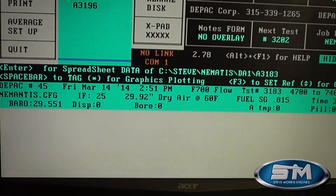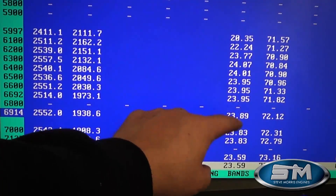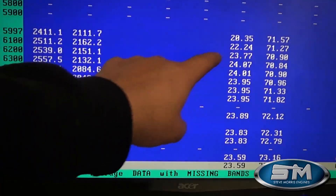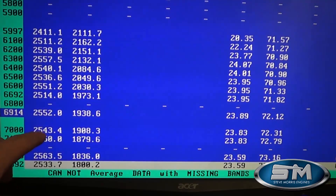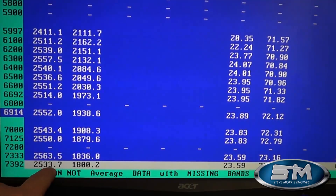Now at 25 pounds of boost — actually that ended up being 24, about 23.5–24 pounds. At 6,000 RPM: 2,411. That was still at 20 pounds; the boost controller was ramping in. Then we see 2,557, 2,540, 2,551, 2,543, 2,550 at 24 pounds of boost — at 7,400 RPM we're at 2,563. So just shy of 2,600 horsepower at 24 pounds of boost. If we'd put that other pound of boost in it, it definitely would have been up in the 2,700 horsepower range with just slightly over 25 pounds of boost.